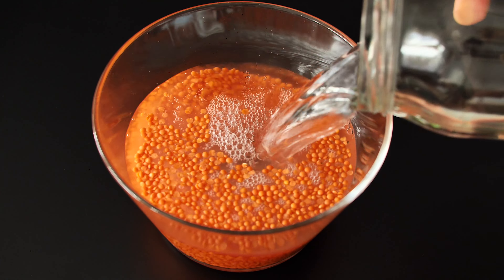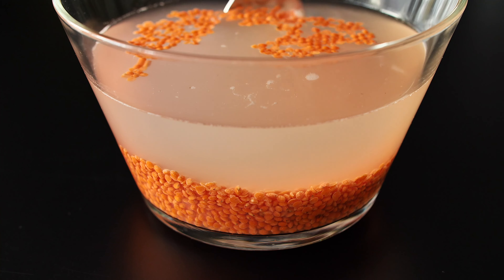200 g red lentils. Rinse thoroughly before cooking.